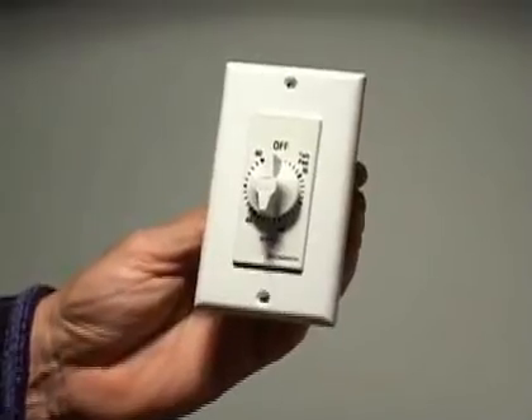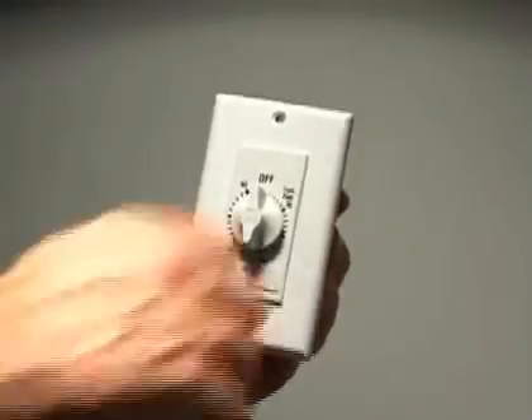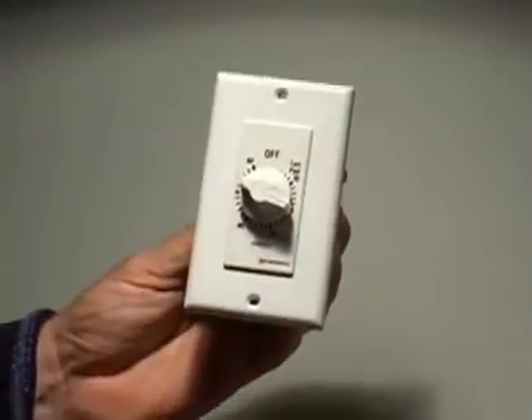You can also control your unit with a wall-mounted timer, especially in situations where you'll use the SK as an auxiliary heater. What's practical with a timer is that at the end of the heating cycle, the unit simply stops. The room doesn't overheat, which reduces unnecessary heating costs.